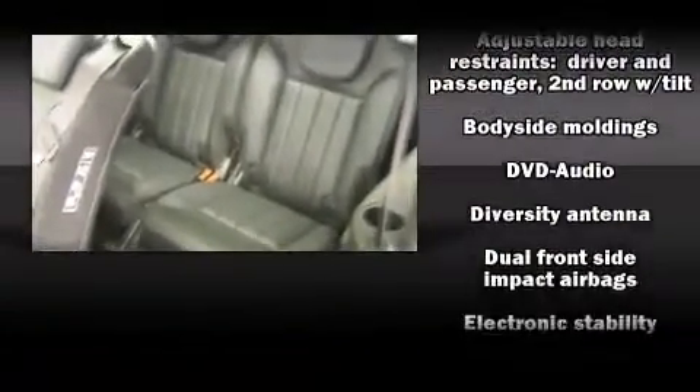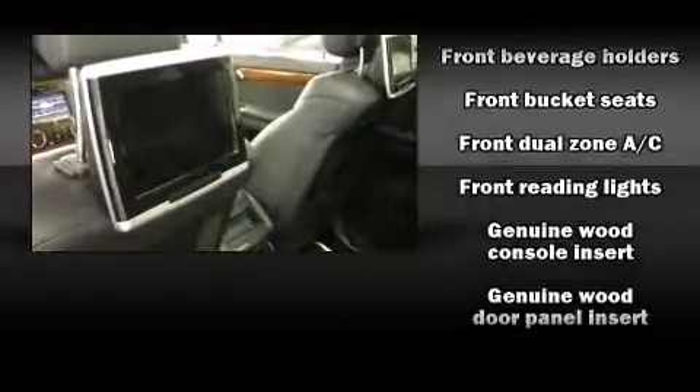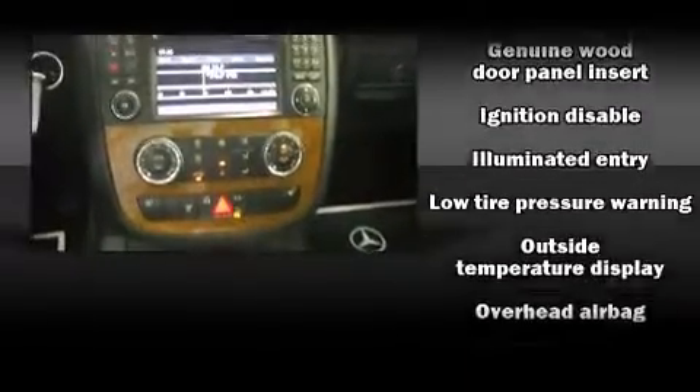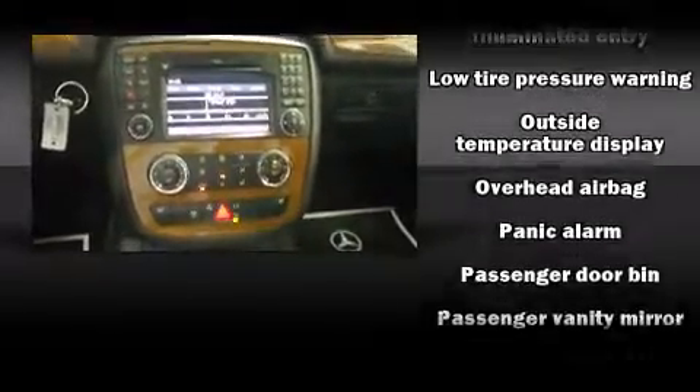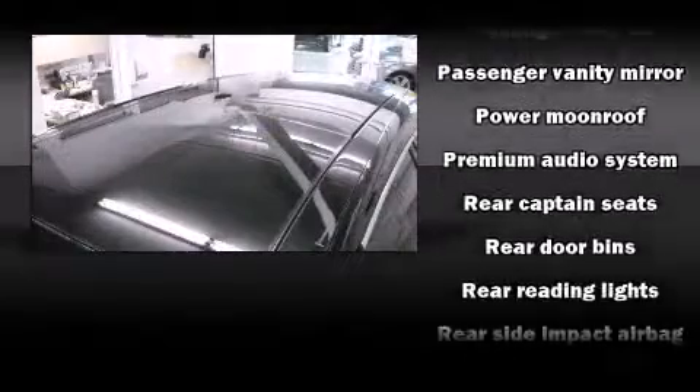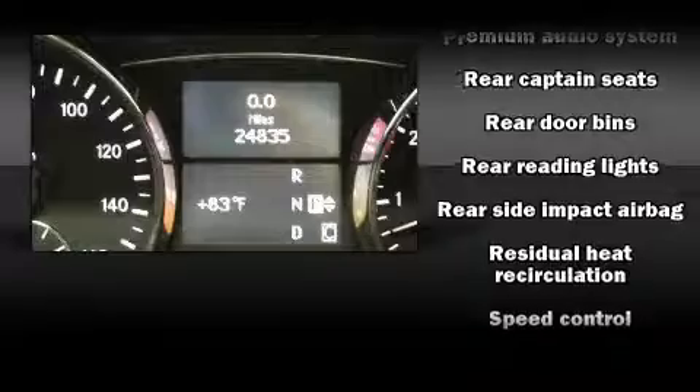Mercedes-Benz ensures the safety and security of its passengers with equipment such as dual-front impact airbags, front-side impact airbags, traction control, brake assist, anti-whiplash front head restraints, ignition disabling, and four-wheel disc brakes with ABS.